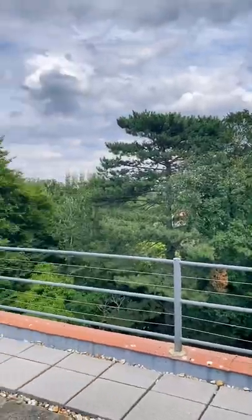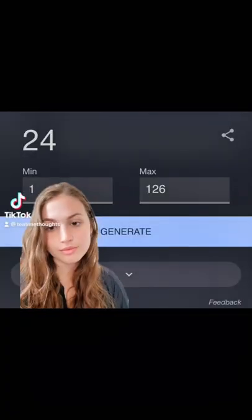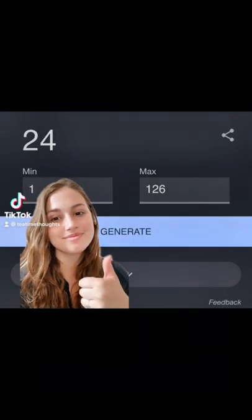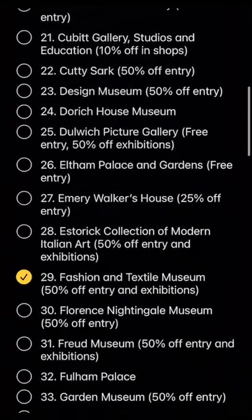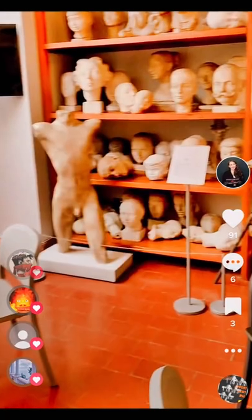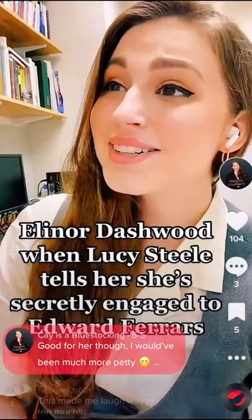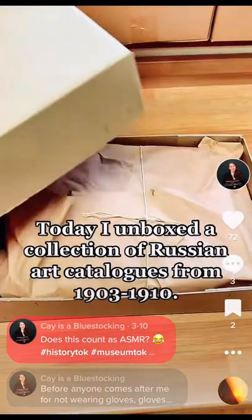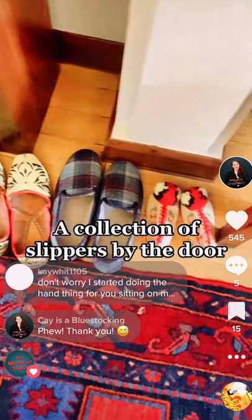Hello everyone and welcome to part 7 of my series where I explore the museums offered by the Student Art Pass in London. Today the random number generator picked number 24, which was Dorich House Museum — and I've actually been doing an internship there for almost a year now. You've probably seen it in a few of my TikToks. I work in the archives, so this time I actually get to show you what the rest of the museum looks like.